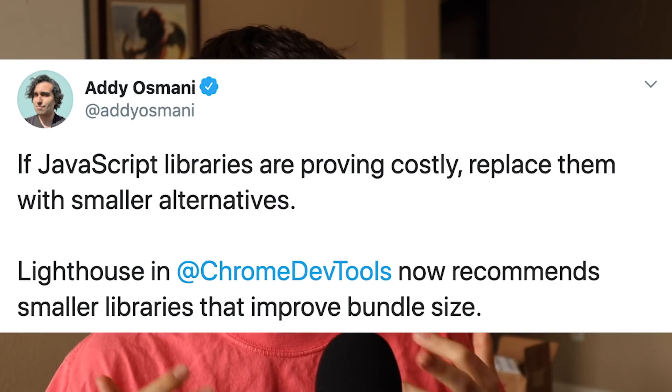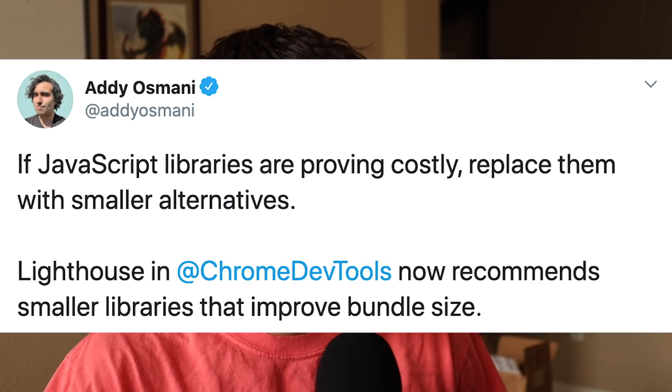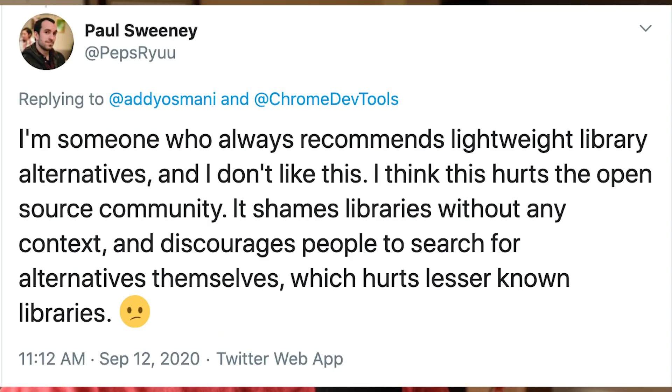Back to the new feature being added to this tool. Addy from the Google Chrome team recently tweeted that if JavaScript libraries are proving costly, replace them with smaller alternatives. Lighthouse and Chrome DevTools now recommend smaller libraries that improve bundle size. They showed a screenshot where Moment.js was taking 70 kilobytes, and that you could potentially save a bunch of kilobytes by switching to Day.js, Date Functions, or Luxon. And a bunch of people are not happy with this new feature. Paul says he always recommends lightweight library alternatives, but he doesn't like this.